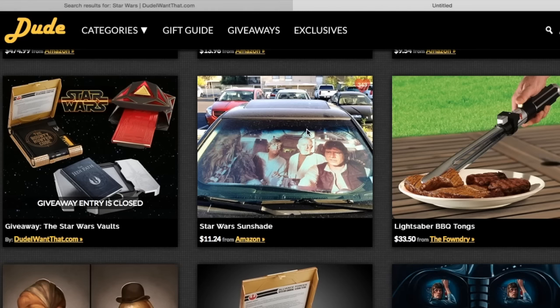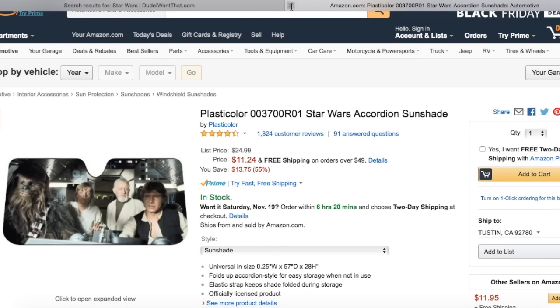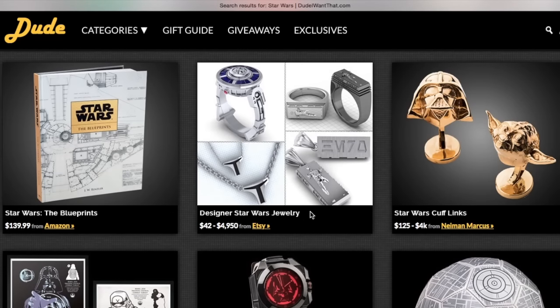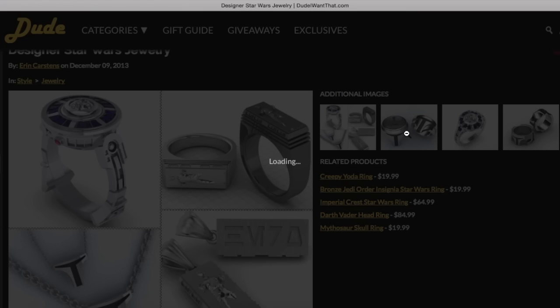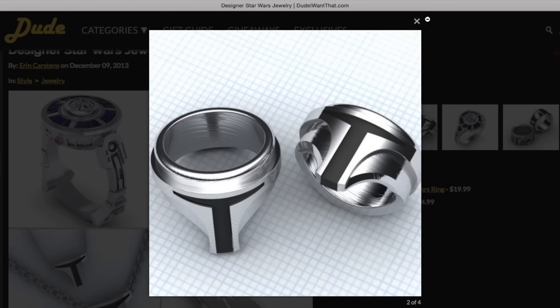Oh, this is one of my favorites — a Star Wars sunshade. My boyfriend actually has this for his car; we got it at Hot Topic, but right here on Amazon it's listed cheaper than what we paid at Hot Topic. That's a really cool idea. And for the Gromaster in your family you can get a lightsaber tongue. If you're looking for a gift for someone who loves jewelry and Star Wars, these are an excellent option — they don't look like cheap Star Wars jewelry; they actually look really good quality.